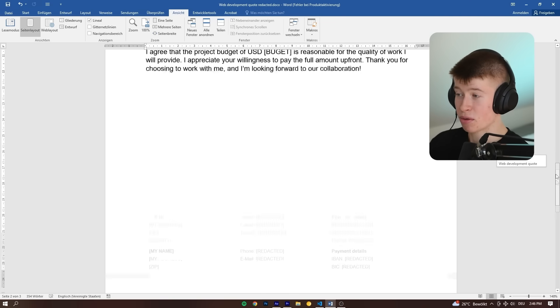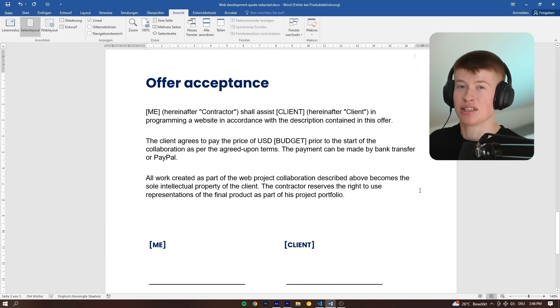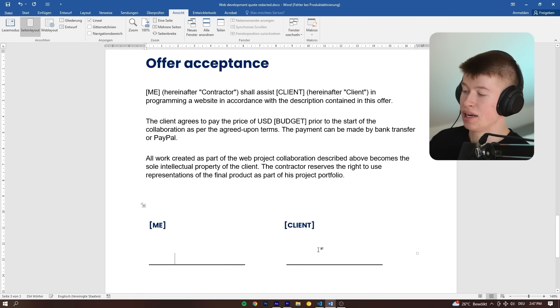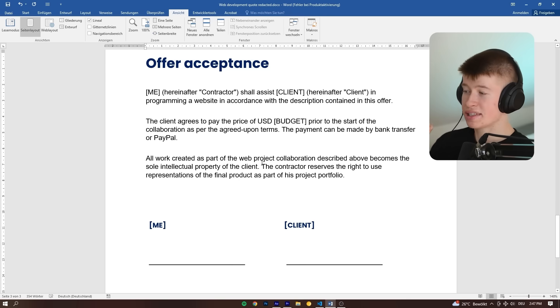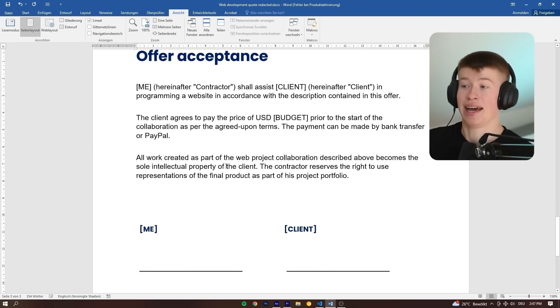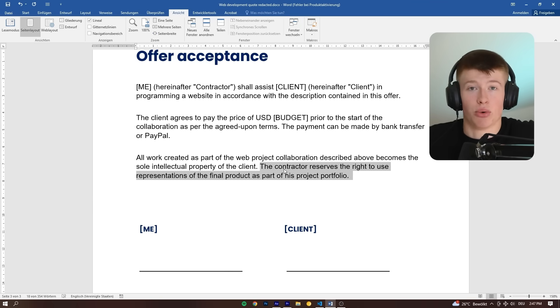I agree that the budget we came up with is reasonable for the quality of work I'm going to provide, and I thank them for choosing to work with me. Then as for the last page, the offer acceptance — this is very formal, more formal than it needs to be, but this is how I did it in my first contract. I signed on the left-hand side, the client signed on the right-hand side, and that was the contract done. One statement I want to highlight: all content created is the property of the client. However, I reserve the right to put it in my portfolio. This bit is very important because it allows you to charge higher rates later on as you do more projects.